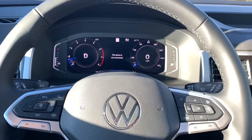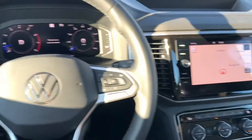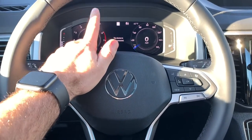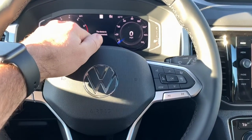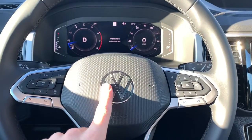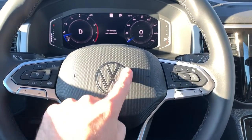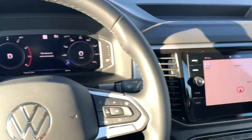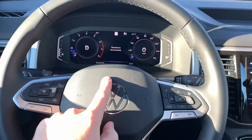Hey guys, what's going on? Hunter here from VW World, welcome back to the page. Today we are going to be talking about a cool feature called Dynamic Road Sign Display. We are in a 2020 Atlas Cross Sport SEL, so with the SEL trim we have navigation and our digital cockpit.